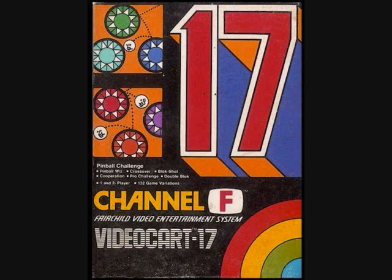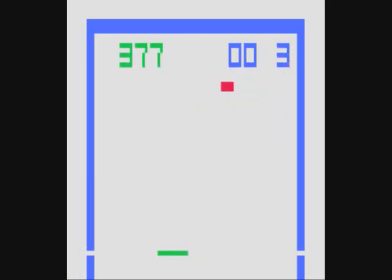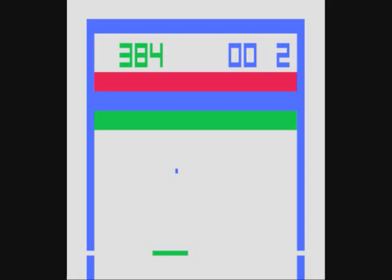Game number 17 is Pinball Challenge — and no, it's not actually pinball. It's like Atari's Breakout: you use the paddle and knock the ball through all the bricks, then move to the next set. The controls are fantastic for this game — you can actually leave the play field a little through the left and right holes. I kind of dig this one.